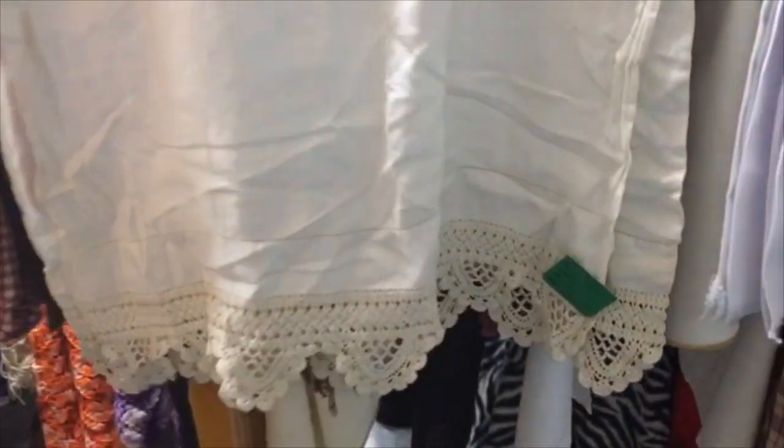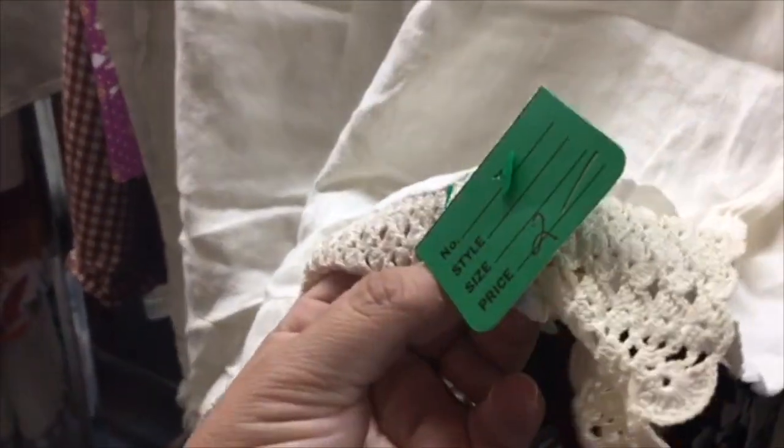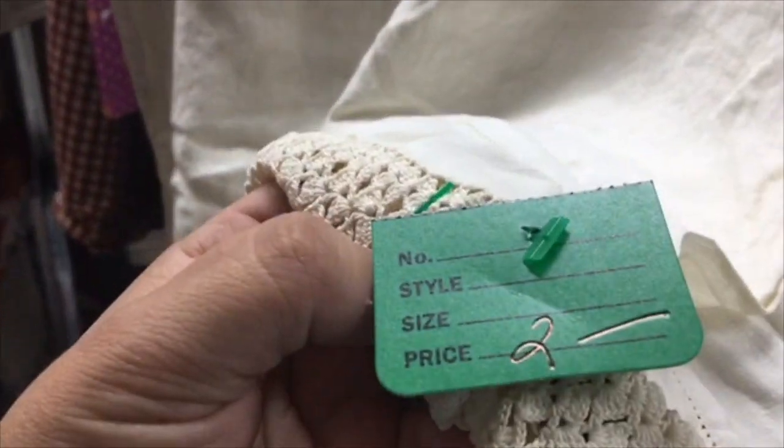I'm here at the thrift store and I found this little cute runner. I believe it's only $2 and it's a little vintage ivory color. I think I'm going to take this. I didn't do much thrift shopping today, but this was a great find.